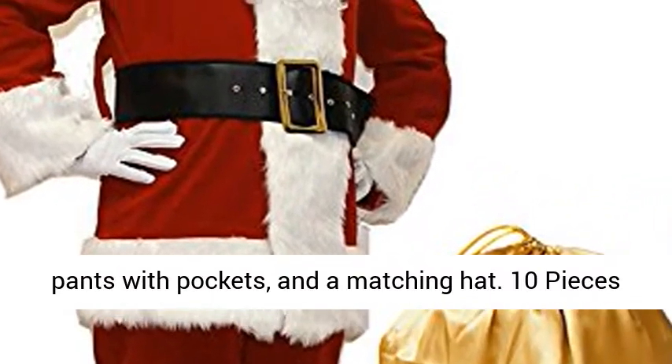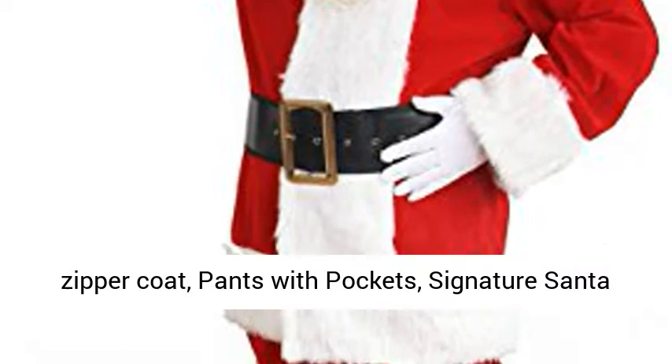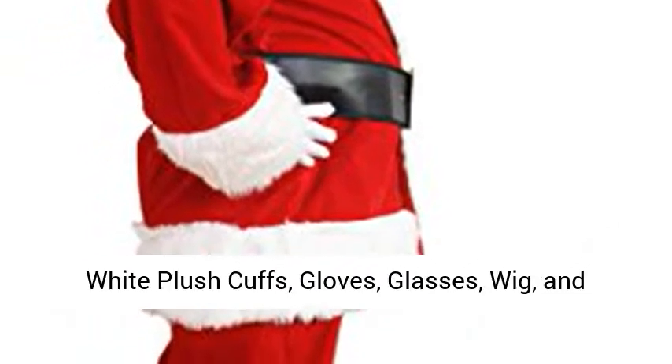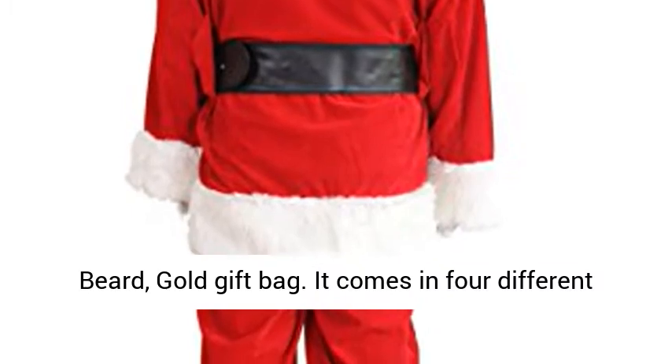The ten-piece complete Santa suit includes a red plush Santa zipper coat, pants with pockets, signature Santa hat, belt with buckle, boot tops with matching white plush cuffs, gloves, glasses, wig, and beard, plus a gold gift bag. It comes in 4 different sizes.